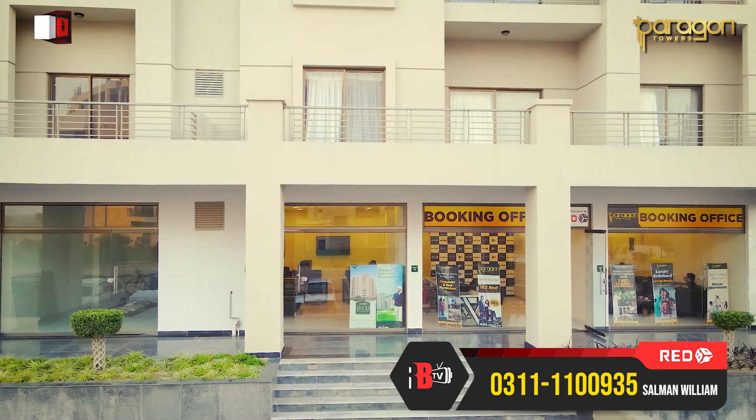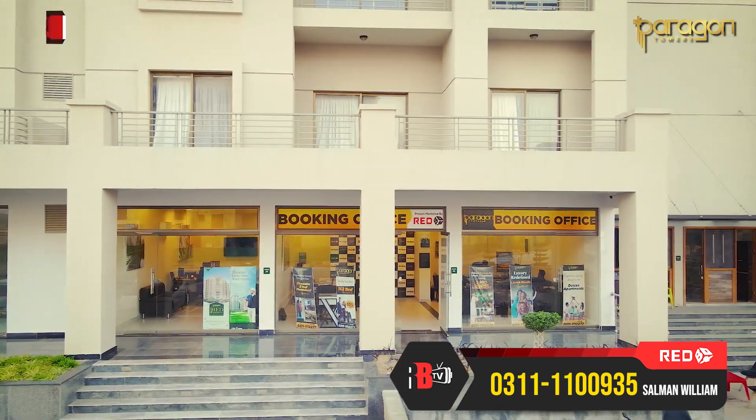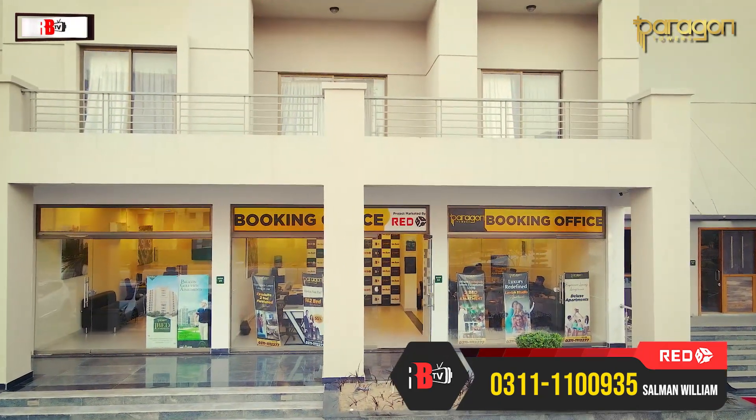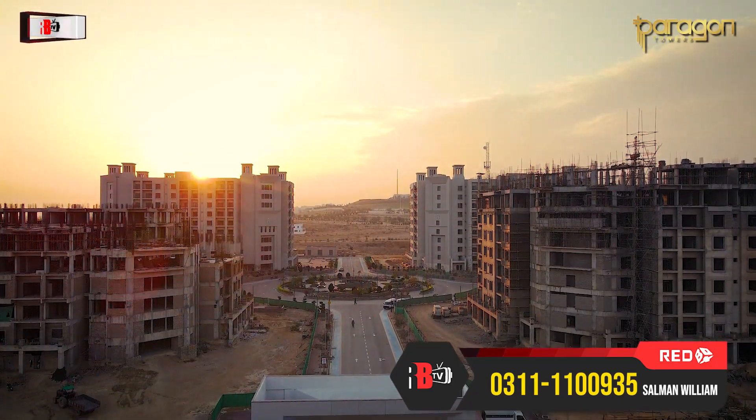If you want to look into booking, you can see our contact number on screen. You can reach us at the Paragon office or at the ground floor office for any information or queries.